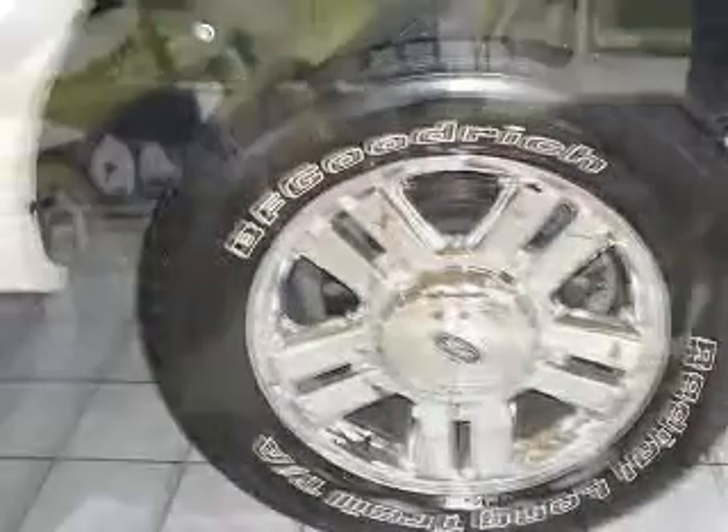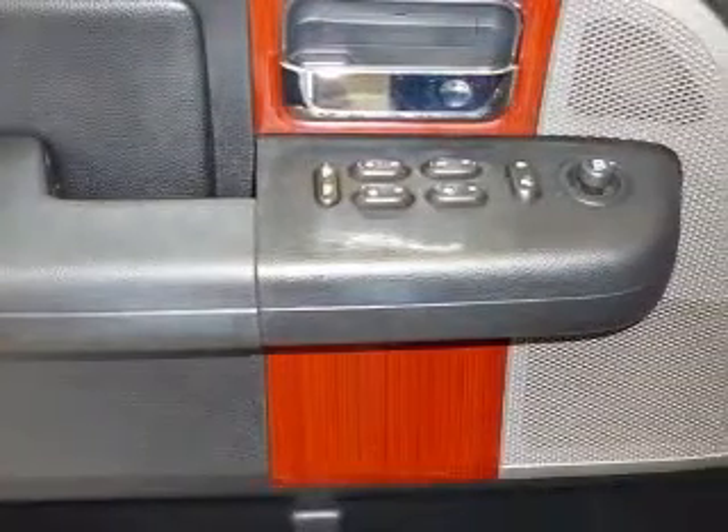Also includes black door and tailgate handle bezels with chrome straps, chrome billet-style grille, chrome mirror skull caps, full console, and manual driver and passenger lumbar.